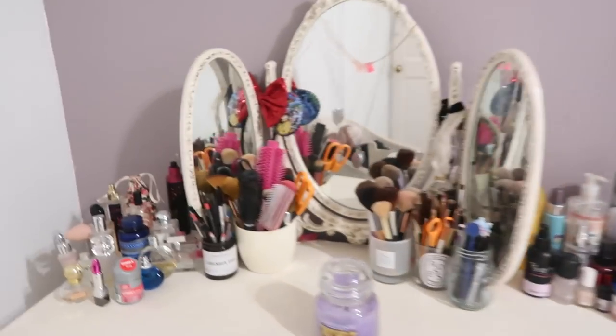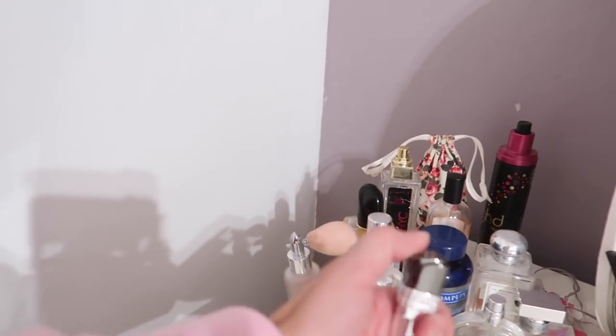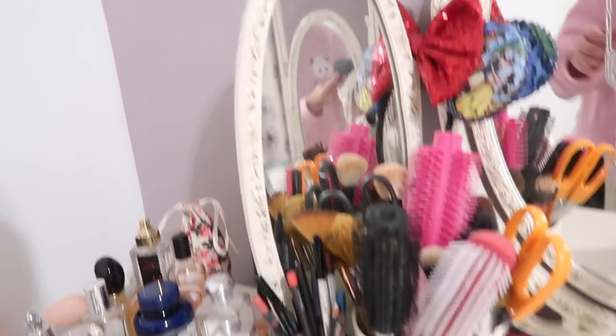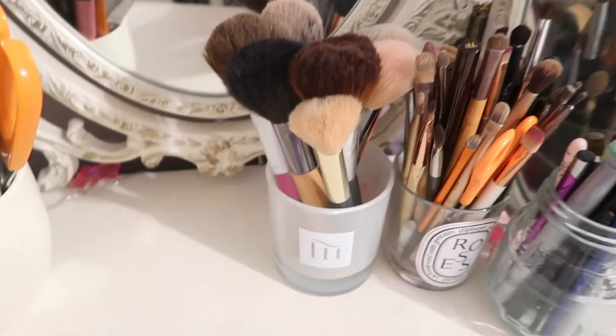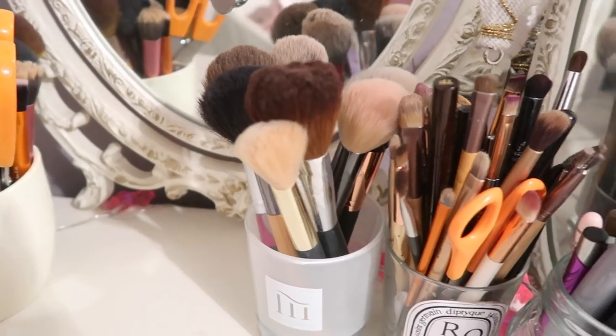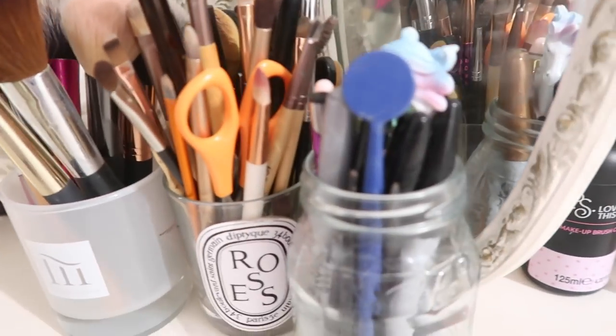So first off, let me give you a quick tour of the workstation. Over here we have perfumes and vitamins. This is actually a lighter for my candle, which looks like a lipstick. And then over here I have my hairbrushes and a bunch of lip and eye pencils in this jar. Got my slightly bigger brushes in that jar, smaller brushes in that jar — you see the pattern here. And then I've got whatever's left over in here.